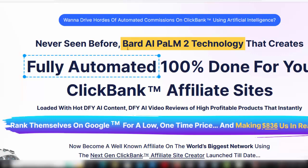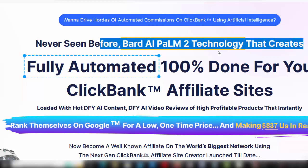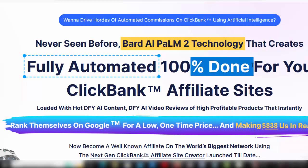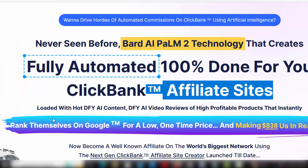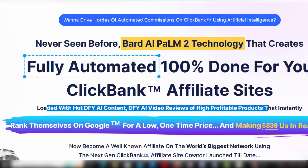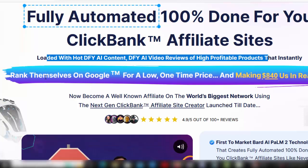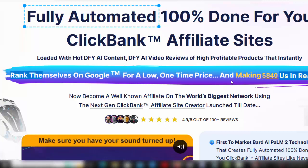Hello, welcome to my CBNinja review. Want to drive hordes of automated commissions on ClickBank using artificial intelligence? Never seen before BARD AI POM 2 technology that creates fully automated, 100% done-for-you ClickBank affiliate sites, loaded with hot DFY AI content and DFY AI video reviews of high profitable products that instantly rank themselves on Google — for a low one-time price.